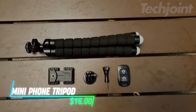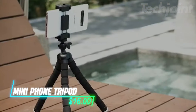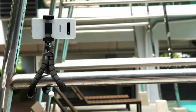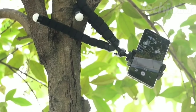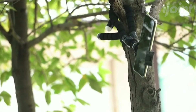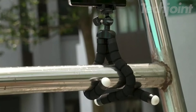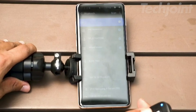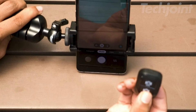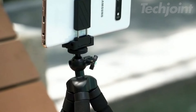Looking for versatility in your photography? This mini phone tripod offers adjustable octopus-style legs that wrap around objects for stable shots from any angle. Whether you're capturing group photos or unique perspectives, the strong foam and plastic construction ensures durability. The included wireless remote lets you snap pictures from up to 30 feet away. Perfect for smartphones, cameras, and action cams.